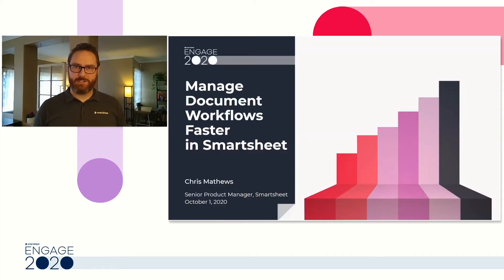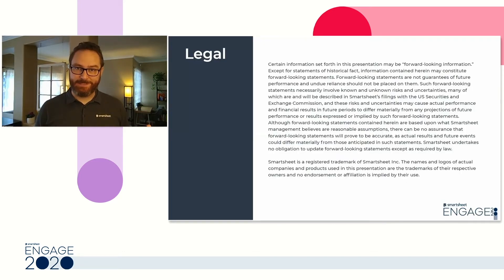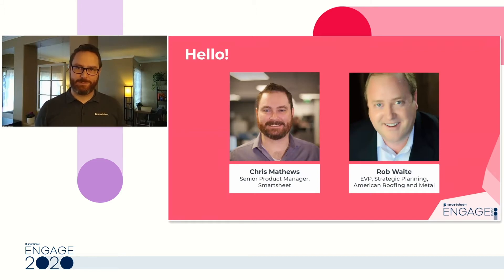Hello everyone and welcome to the Manage Document Workflows Faster in Smartsheet presentation. There may be forward-looking information in this presentation, and any trademarks or logos do not necessarily constitute endorsement. My name is Chris Matthews. I'm a Senior Product Manager here at Smartsheet, and I spend every day thinking about how I can help you make your document workflows faster, easier, and more efficient in Smartsheet.